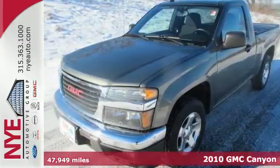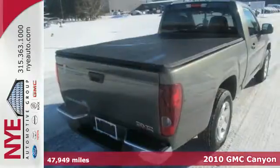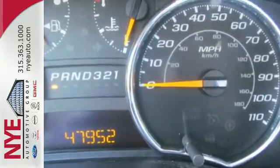It's a 2010 GMC Canyon. Standard features in the rugged and reliable Canyon include a tilt-adjustable steering wheel, premium audio system with mast antenna, tire pressure monitor, head curtain airbags, and cruise control.